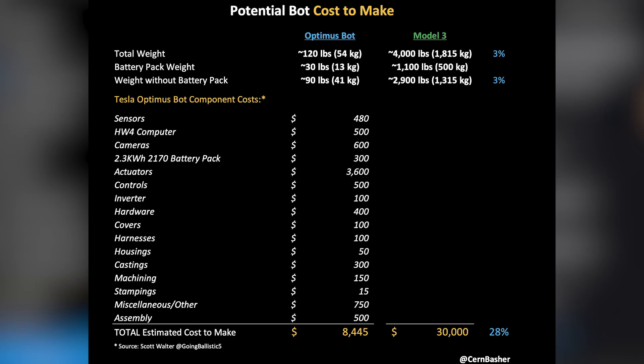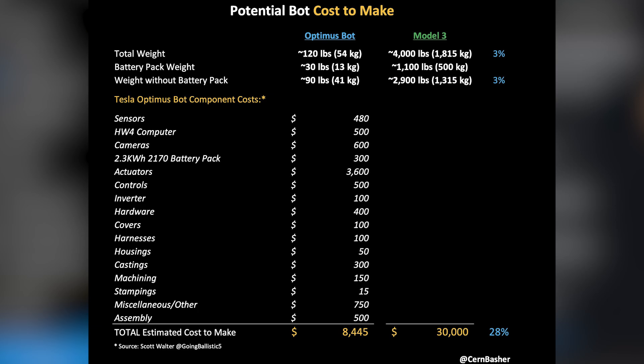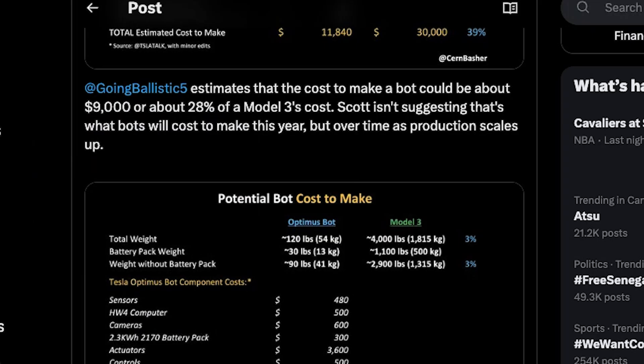Welcome to my video. Today we're going to look at how Tesla can make the Tesla Bot for under $10,000. Cern Basher put together this photo for us that basically took Scott Walter's ideas and made it visually appealing. Now before we get into it, just some background on the man who created these estimates, Scott Walter.